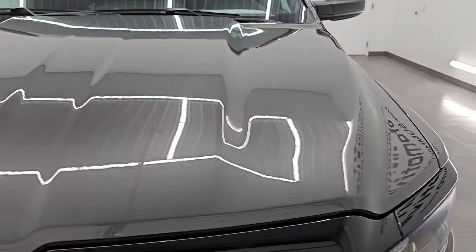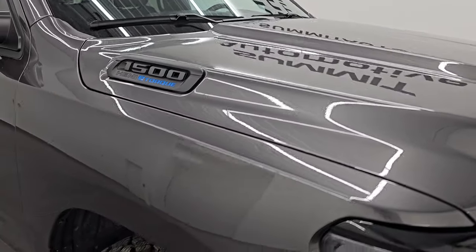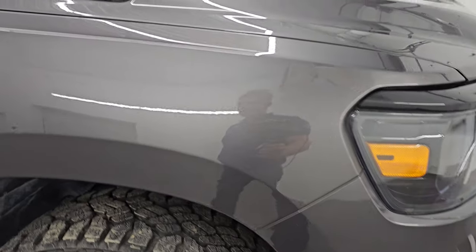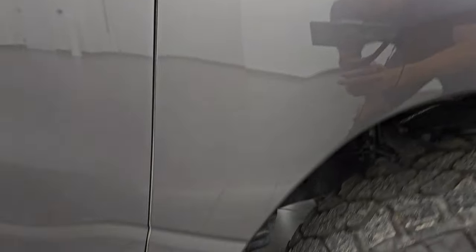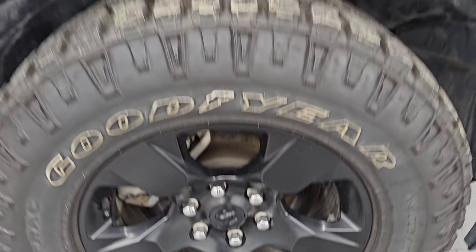Didn't see any dents or dings on that front bumper and the hood is in excellent condition — no dents on that. The passenger side front fender looks really good as well, and no major scuffs or scrapes on the passenger side front wheel. The Granite Crystal Metallic has just a ton of metal flake in it — you can really see the different colors in there, some pinks and purples and blues. Just a really cool color, one of my favorites on the Rams.